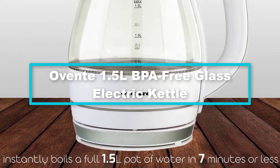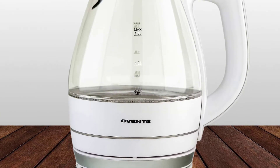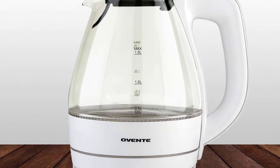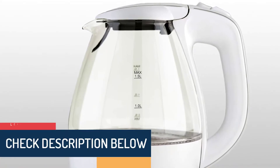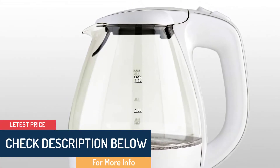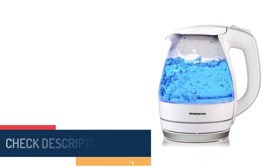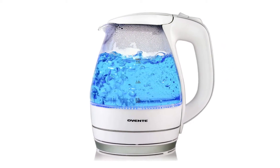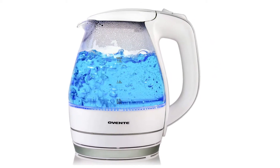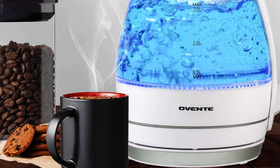At number two, we have the Ovente 1.5L BPA-free glass electric kettle. Ovente uses a high-quality BPA-free material that ensures excellent heat retention and keeps the machine in its best condition. It won't easily crack when you use it for heating water. It features a 1.5 liter water capacity with a heating power of 1100 watts, which provides a high-speed boiling process.